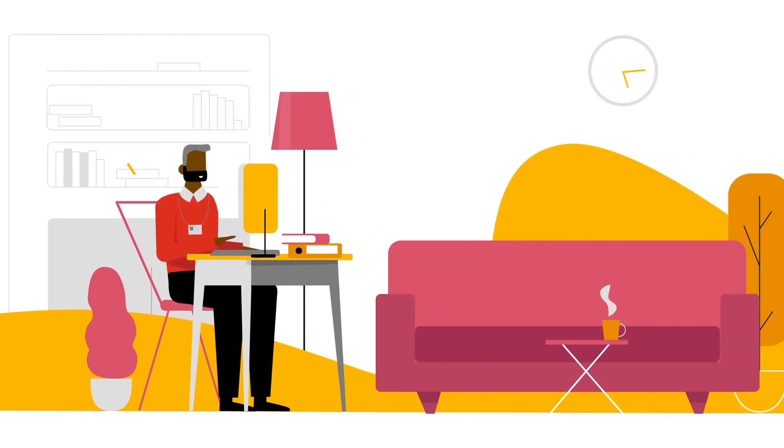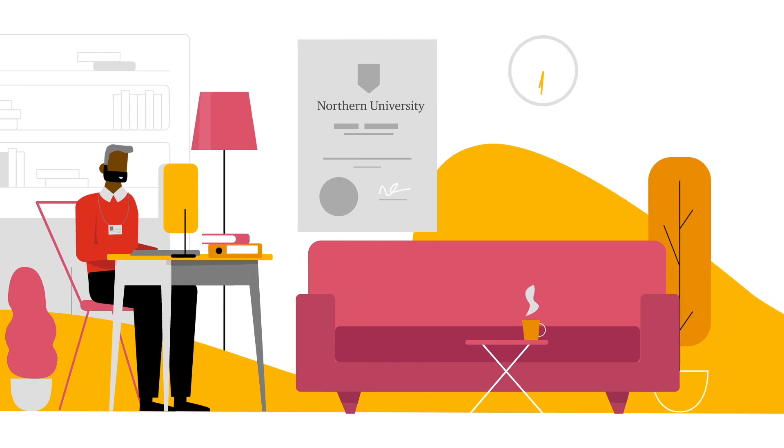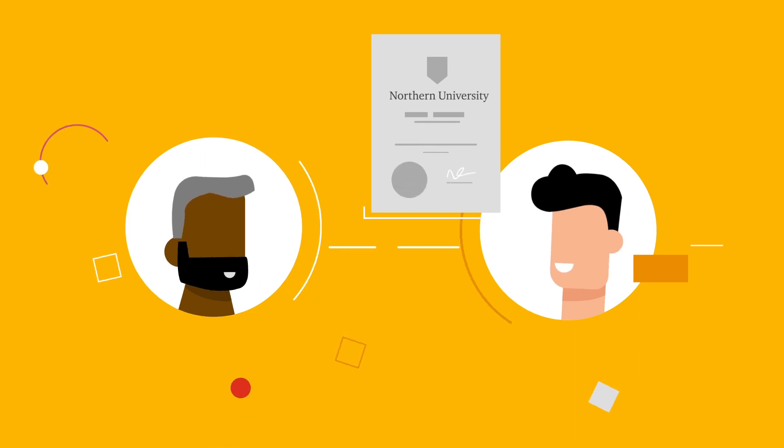Robert works at Northern University's administration office. He creates Kyle's certificate on Smart Credentials and issues it to Kyle. Kyle is notified that his degree certificate has been issued — he accepts and can now view the details.